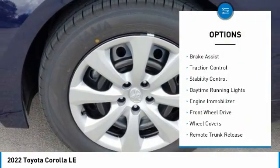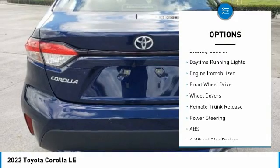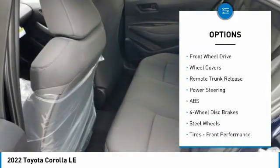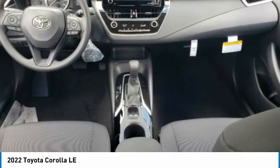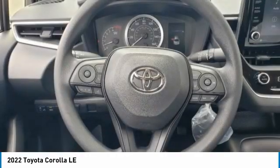Tire pressure monitor, heated mirrors, brake assist, traction control, stability control, daytime running lights, engine immobilizer, FWD, wheel covers, remote trunk release.